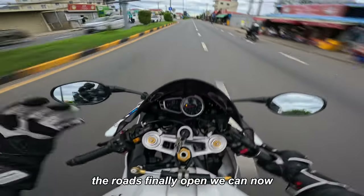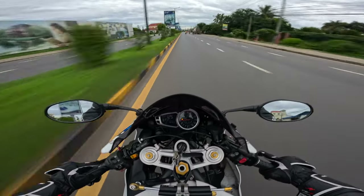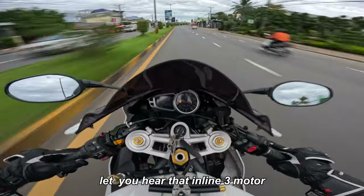The roads are finally open — you can rip it a bit. Listen to that inline-three motor.